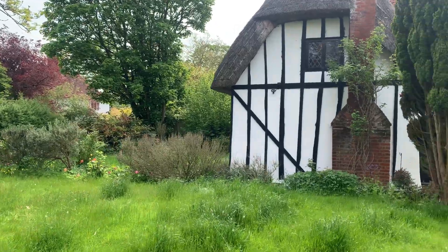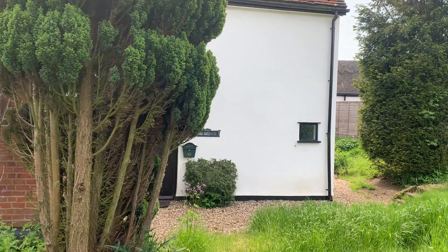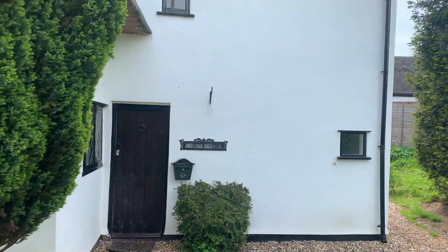So we're keen to get inside and have a look at this fantastic property. Enough of my blathering — let's have a look inside.